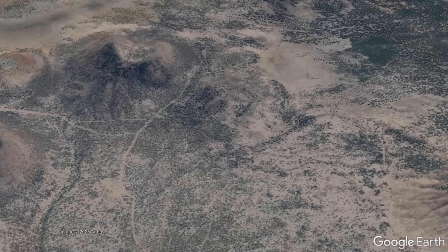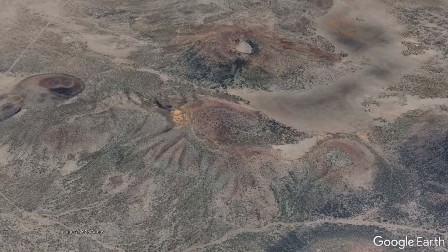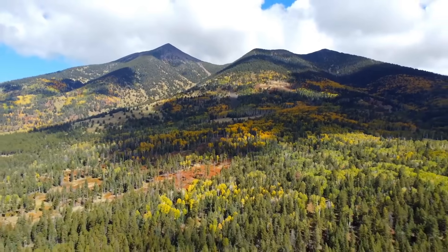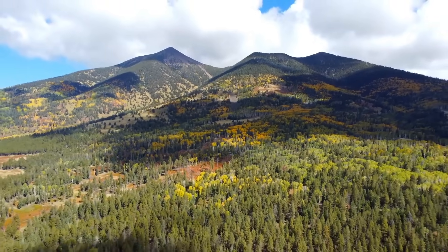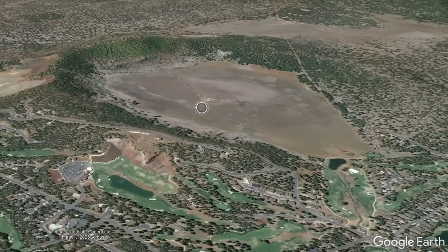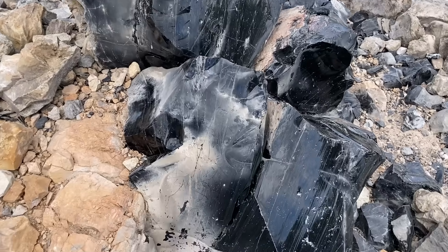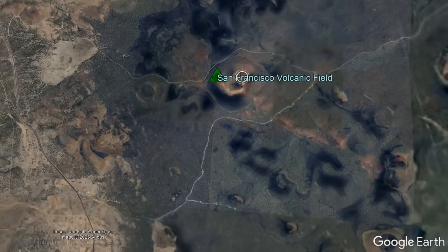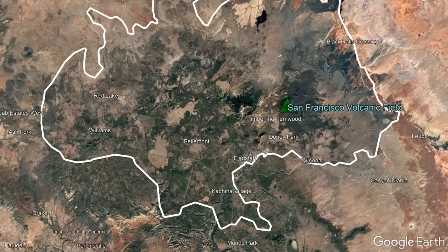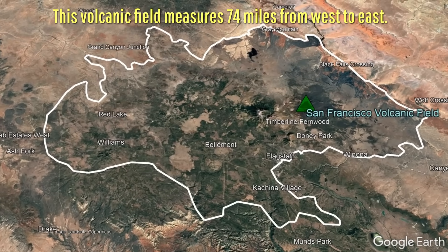This still-active, albeit currently-quiet volcanic field contains almost everything a volcanologist could ask for: an originally 16,000-foot-tall strata volcano which once had substantial glacial coverage, lava domes, cinder cones, more explosion craters, lava tubes, and even some obsidian-rich lava flows. In total, these more than 600 distinct vents have been in place across the last 6 million years, being spread across an area of just under 6,000 square kilometers.